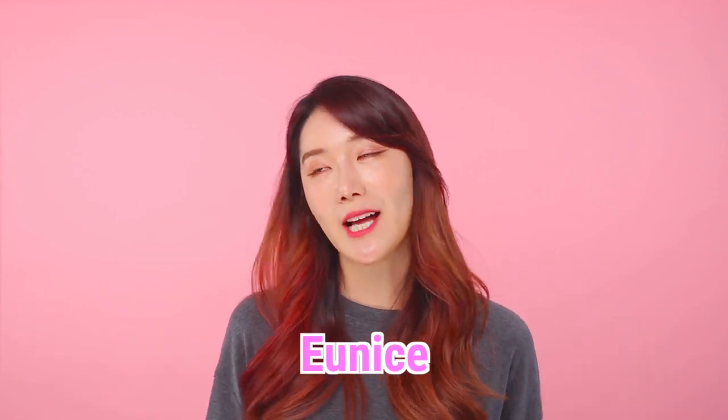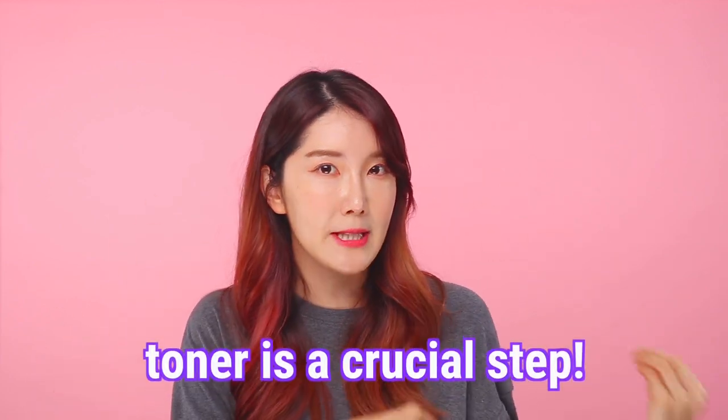Hi loves, it's me Eunice and I'm back. Raise your hands if a lot of you feel super lazy at times — me most of the time. You guys feel so lazy that you just want to skip the step of toner. Sometimes we feel like it's not as important or nothing's gonna go wrong if we skip that step, right? However, it's very important to do the toner step.